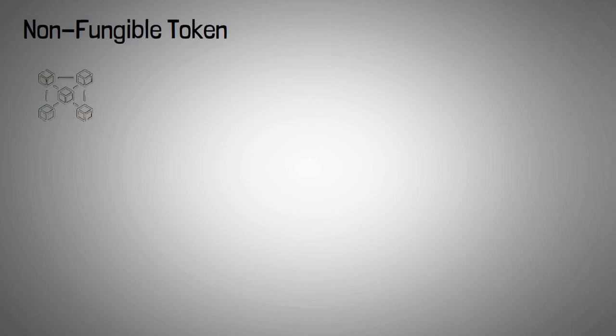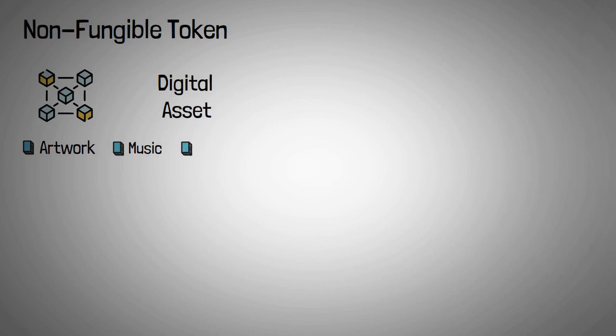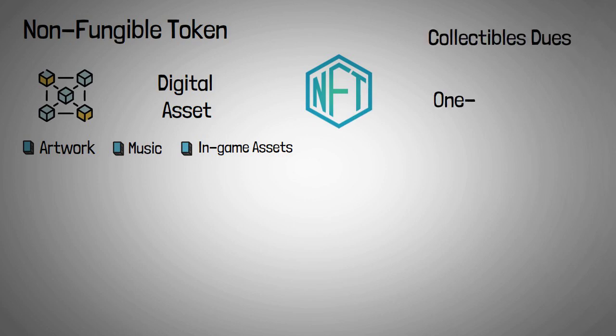A non-fungible token is a blockchain-based digital asset that can be verified. Artwork, music, and in-game assets like distinct avatars are examples of such assets. NFTs are becoming collectibles due to their one-of-a-kind nature.